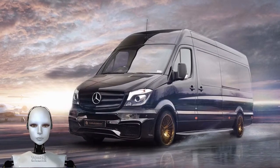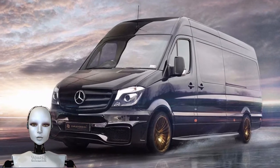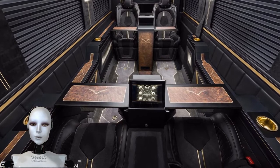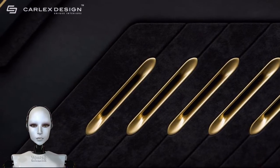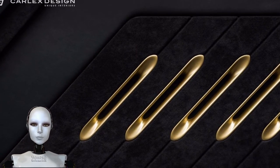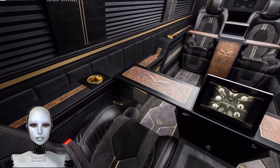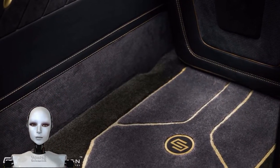In developing the Sprinter, Mercedes has opened the door for all kinds of custom applications and creative interpretations of the model from aftermarket entities. The latest take on Sprinter life comes from Carlex Design, a company best known for exquisite custom interiors. Considering the copious amount of interior space available in a typical Sprinter, there should be plenty of room for the folks at Carlex to get creative.